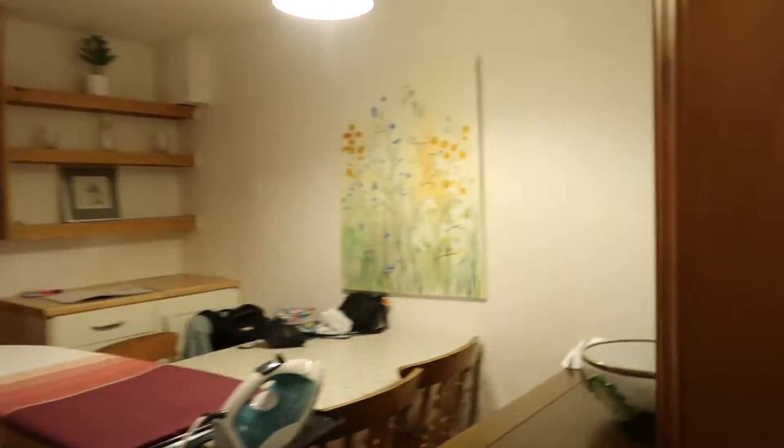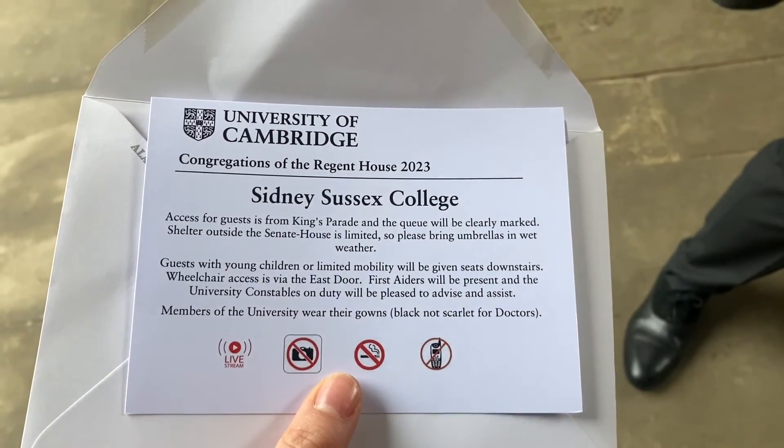First things first, I got ready for my graduation. I stayed in an Airbnb with two of my friends from Cambridge. I then headed to Sydney Sussex College, which is my college, to meet some other friends, Eleanor and Jack, and to pick up my tickets for my family members. I then met my family at a coffee shop just before I went to do rehearsal for the graduation itself.